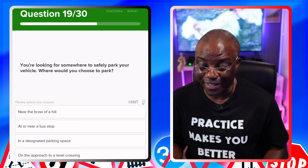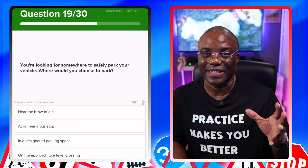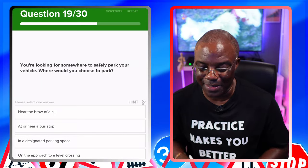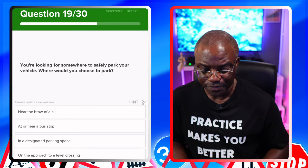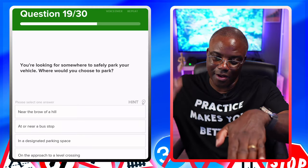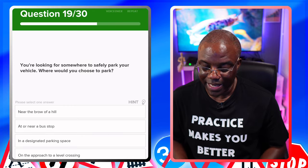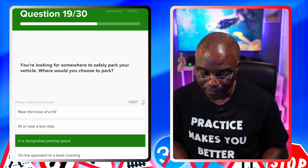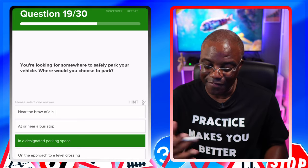You're looking for somewhere to safely park your vehicle — where would you choose to park? Sometimes a similar question is asked but with different options. Options: near the brow of a hill — no, a car coming over won't see you, it's not safe. At or near a bus stop — no, you can't be doing that, it's not safe. In a designated parking space — yes, that's the strongest possibility, it's the safest. On the approach to a level crossing — obviously you can't park your car on a level crossing. So the safest one is in a designated parking spot.